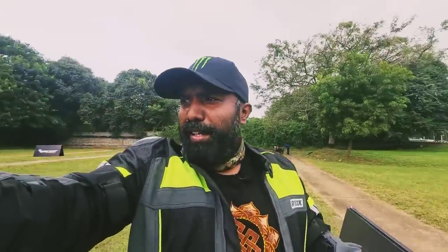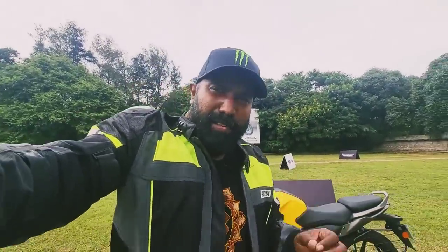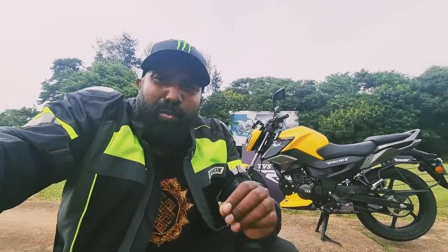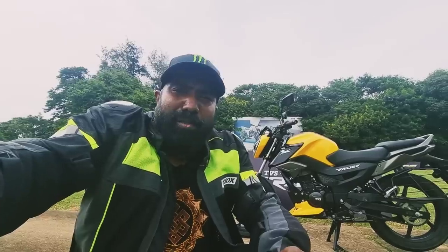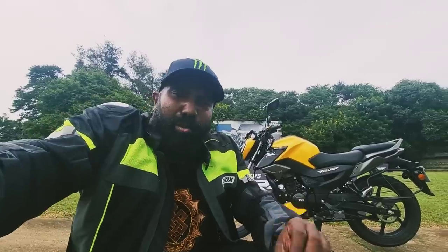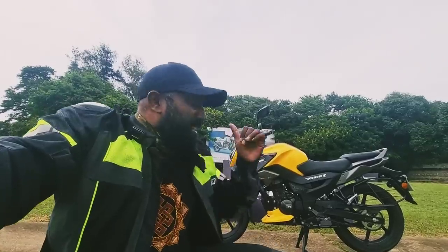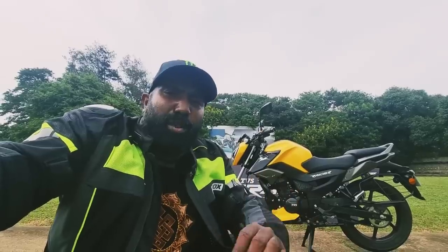Hello there guys, welcome to Dino's World. We are at Hosur, TVS factory — TVS headquarters — and we have a brand new proposition: an all-new breed launched by TVS in the 125cc segment. This is something different from what we've seen before, this is the TVS Raider 125.